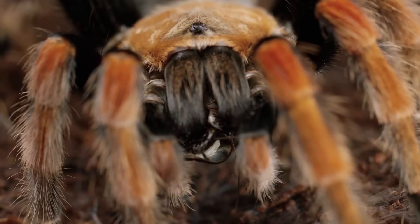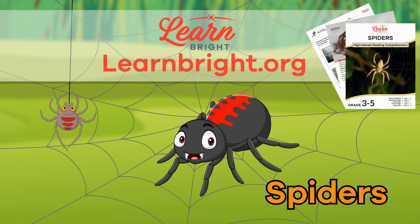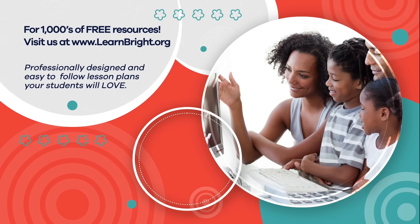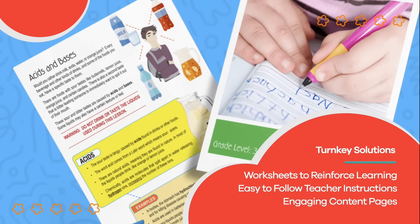Nice work, everyone! If you enjoyed learning about spiders today, make sure you head over to LearnBright.org for even more great lesson plans about your favorite creatures. Hope you had fun learning with us. Visit us at LearnBright.org for thousands of free resources and turnkey solutions for teachers and homeschoolers.